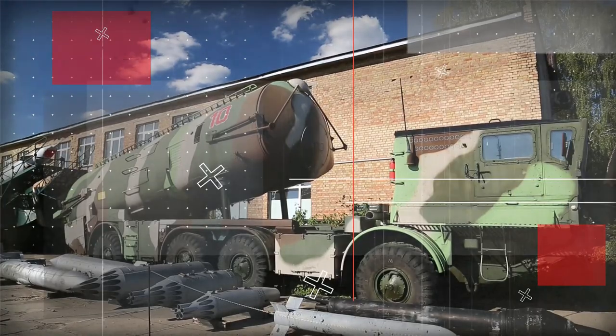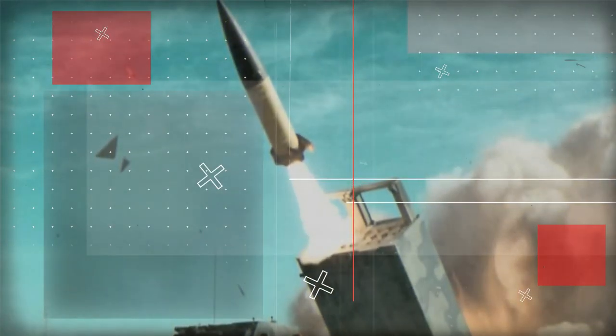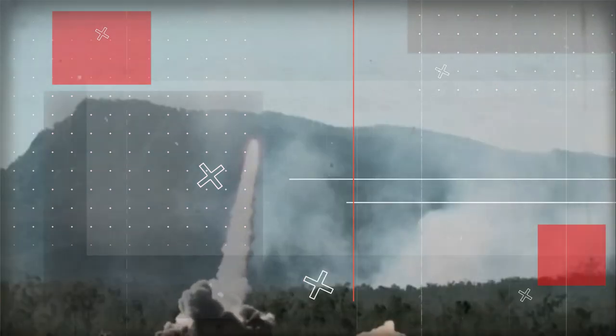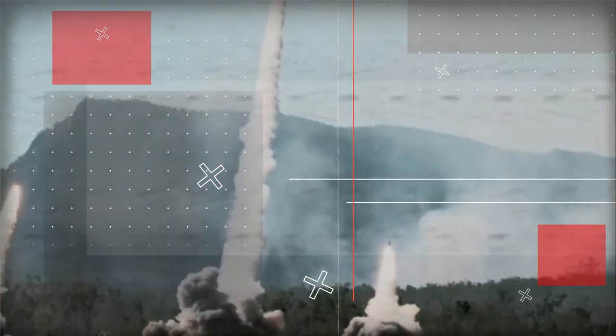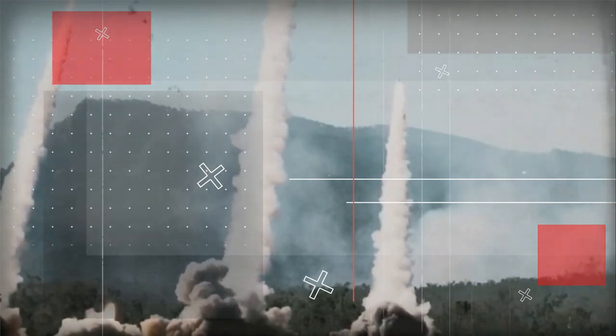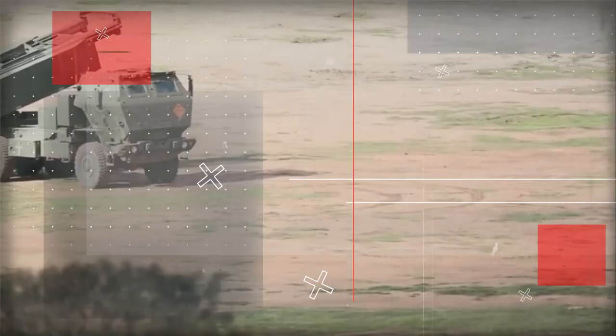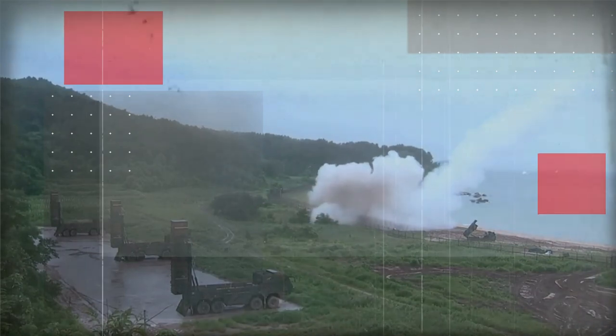The M39 Army Tactical Missile System rocket is highly accurate and can deliver a unitary or cluster warhead up to 300 kilometers away, making it effective against deep targets such as enemy airfields, logistics centers, and other high-value targets. Overall, the MLRS M270A2's varied rocket capabilities and accuracy make it a potent asset in modern warfare.